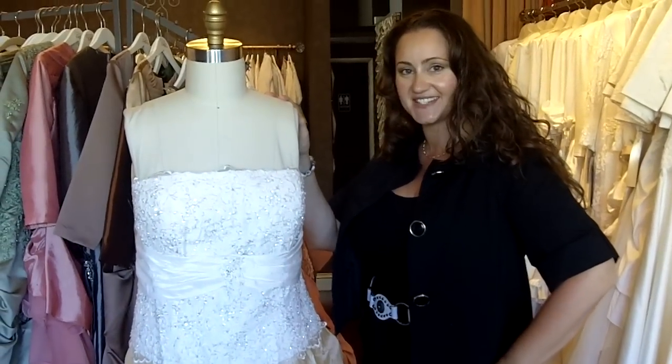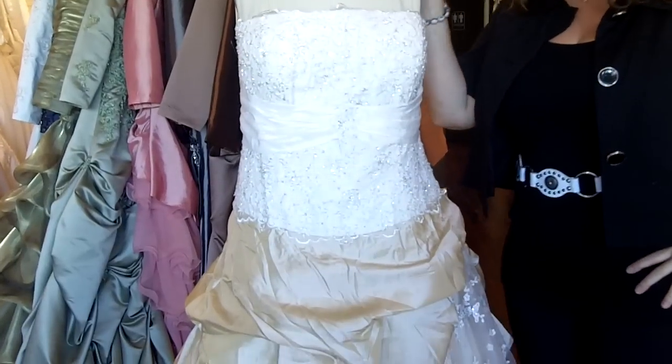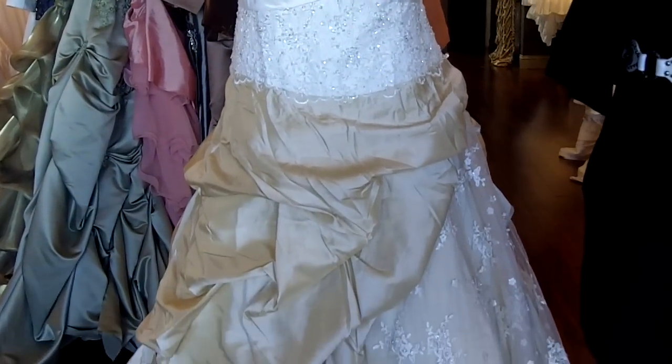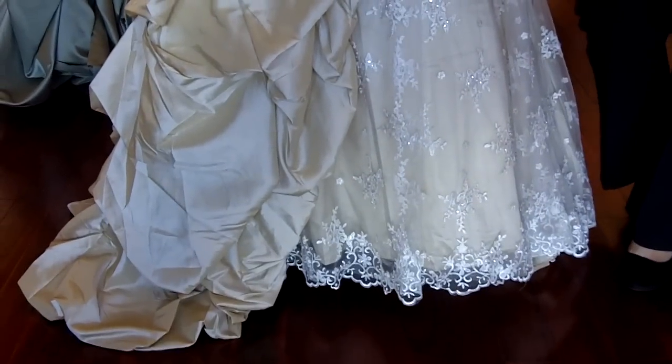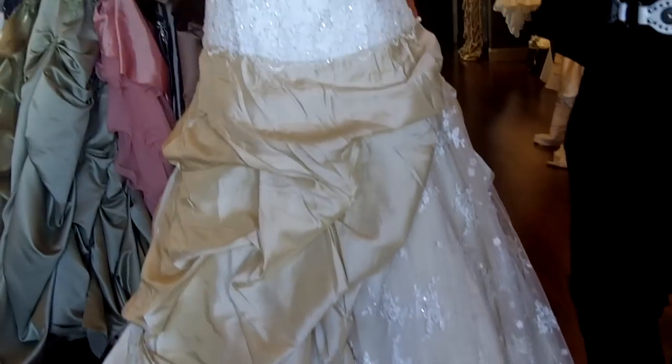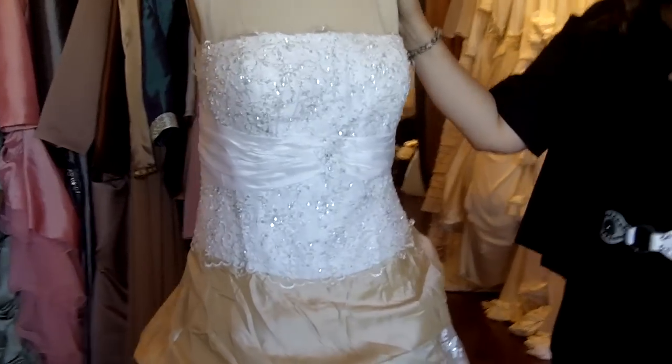Hi, I'm Tova from Wedding Dress Fantasy. Thank you so much for joining us today. Today I will talk about GOWD10. This dress is available on our website, and for this specific bride, she wanted it exactly like it was on our website. So here it is.